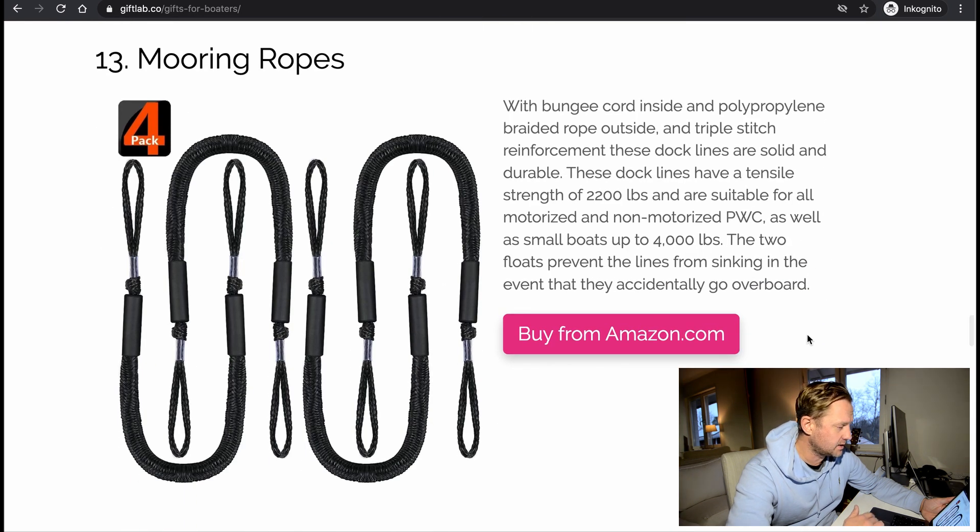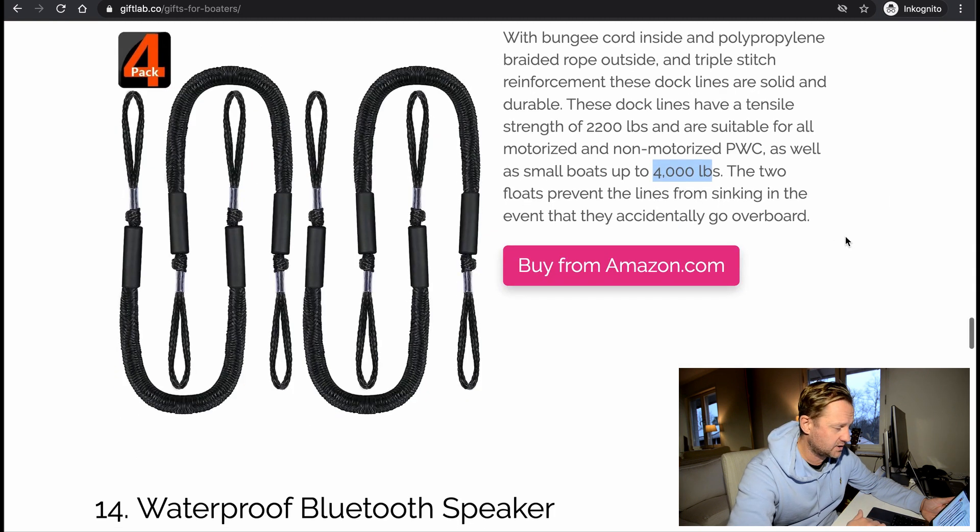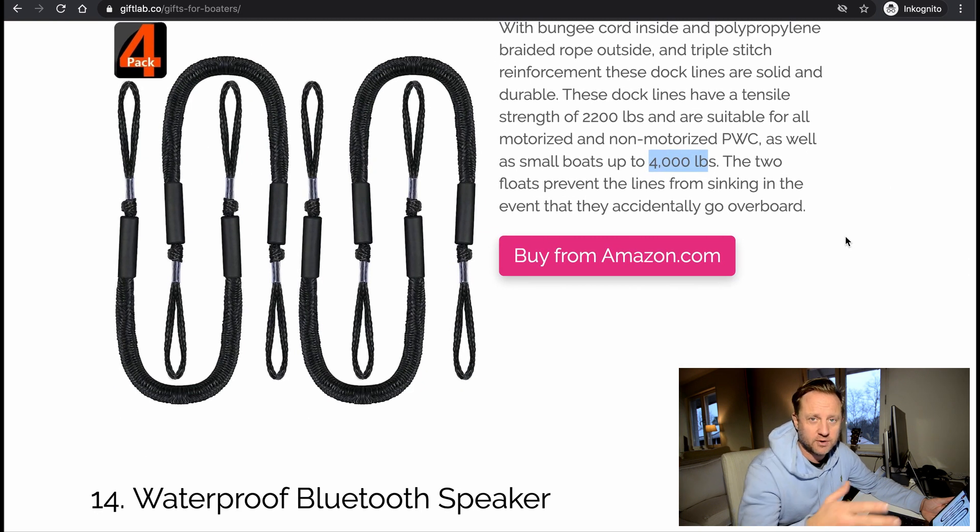Mooring ropes — this is some sort of bungee cord. It's a bit small for my boat; it's rated up to 4,000 pounds, so it's too small. But it's a good idea — you always want to have some extra rope. If you're in a tight dock or something and need to adjust your boat just a little bit, that's a good idea.